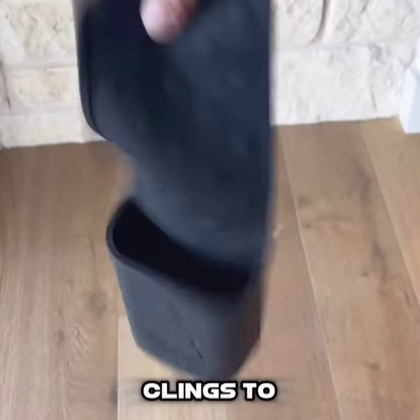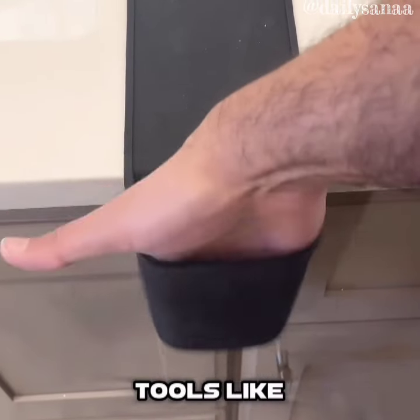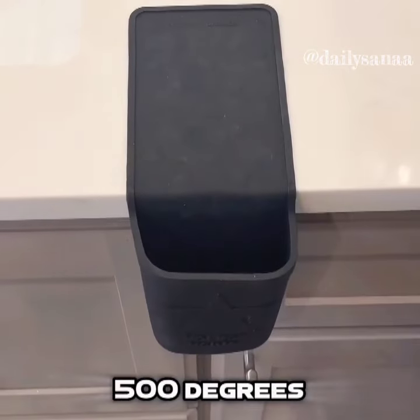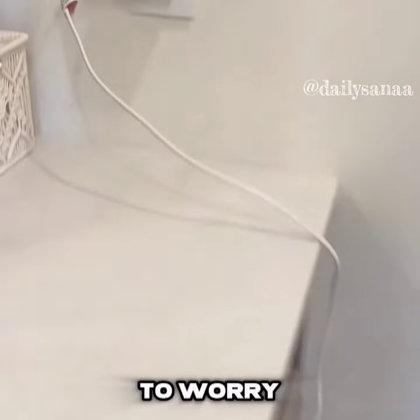This silicone holder automatically clings to any smooth surface like sinks or countertops, has a pocket to hold your hot hair care tools like straighteners or curling irons, and it's heat resistant up to 500 degrees. And this outlet timer can turn off those hot tools based on the time you set so you don't have to worry about accidentally leaving it on when you leave.